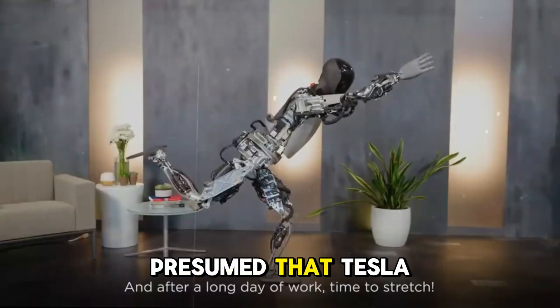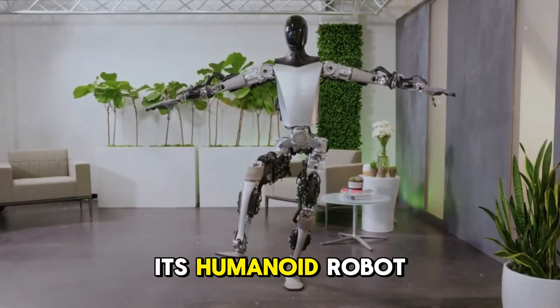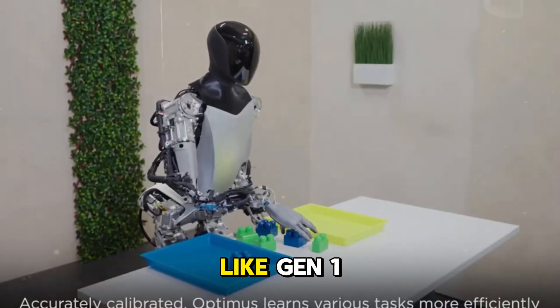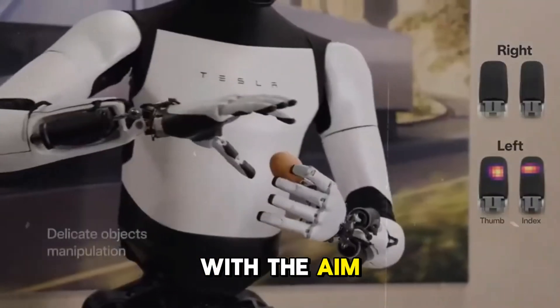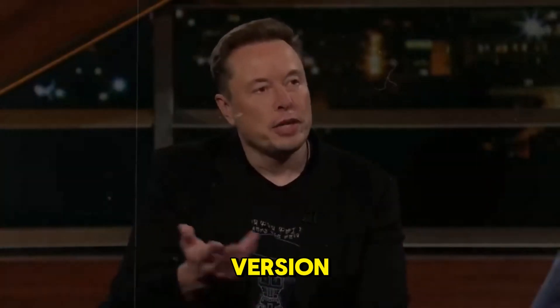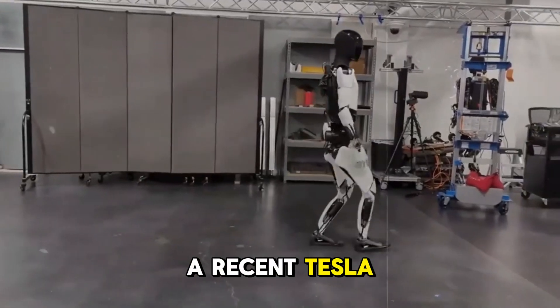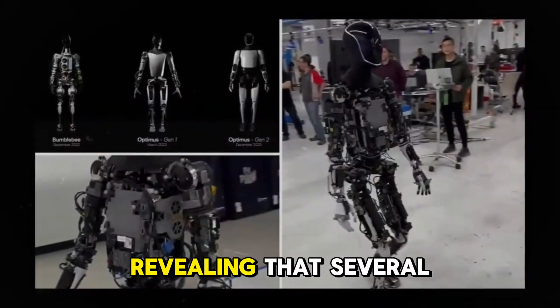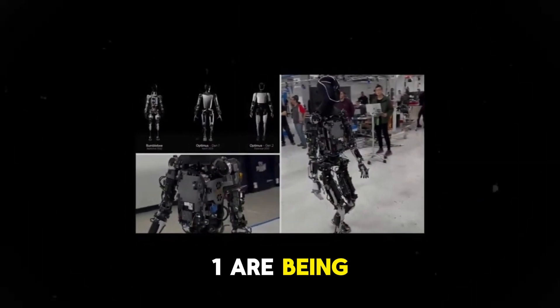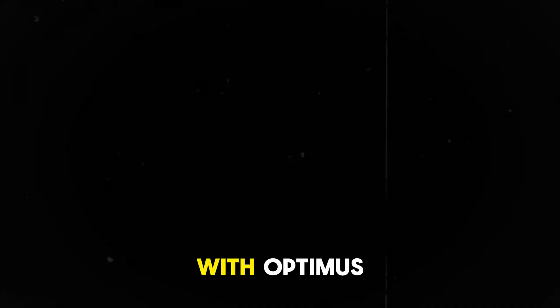Many of us presumed that Tesla would focus solely on producing a high-end final version of its humanoid robot, considering that Gen 1 or Gen 2 would only be for research and development, with the aim of advancing to the Gen 3 version. However, that assumption was wrong. A recent Tesla video showed Optimus folding a shirt in its development facility, revealing that several units of Gen 1 are being built.